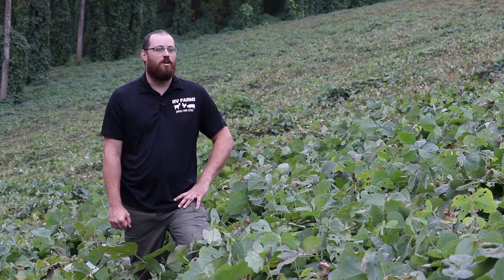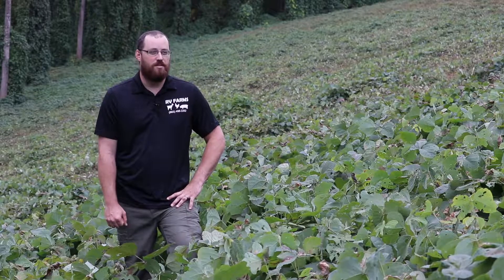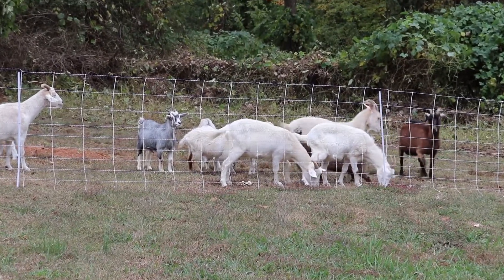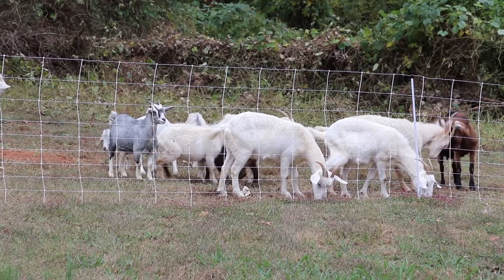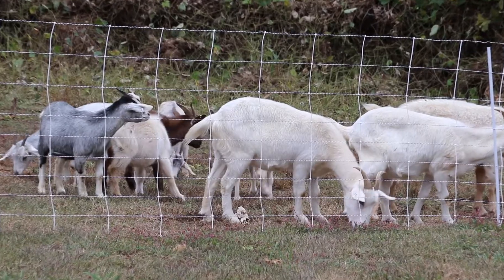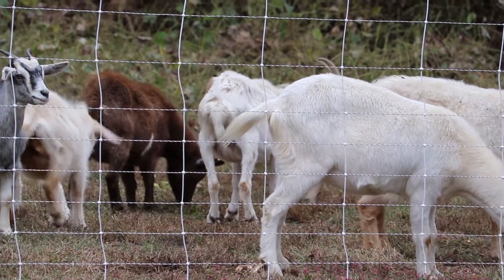My name is Keith Bridges. I'm an owner-operator at RV Farms, where we specialize in land clearing with goats. The specialization with goats is very essential to getting into hard-to-reach areas where machines and man may be hard-pressed to safely work. Goats are four-legged, all-terrain kudzu munching machines.